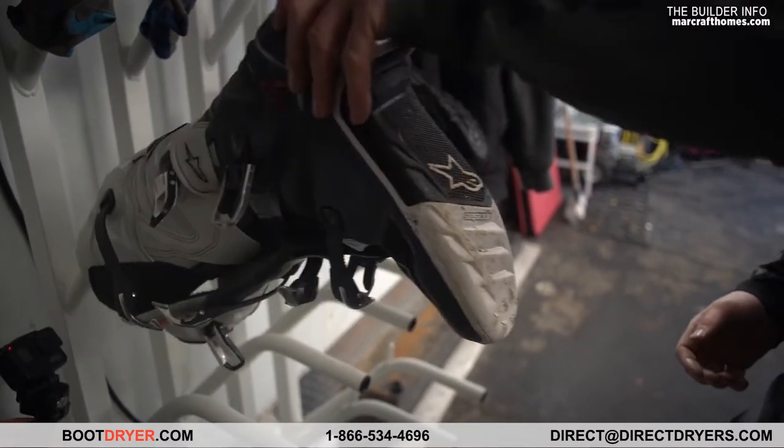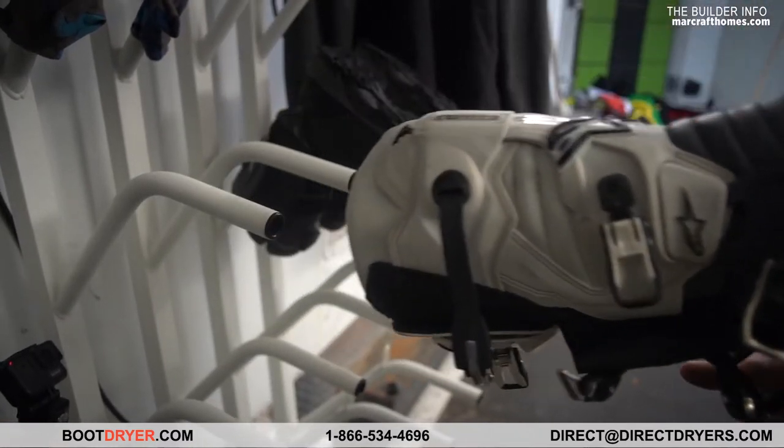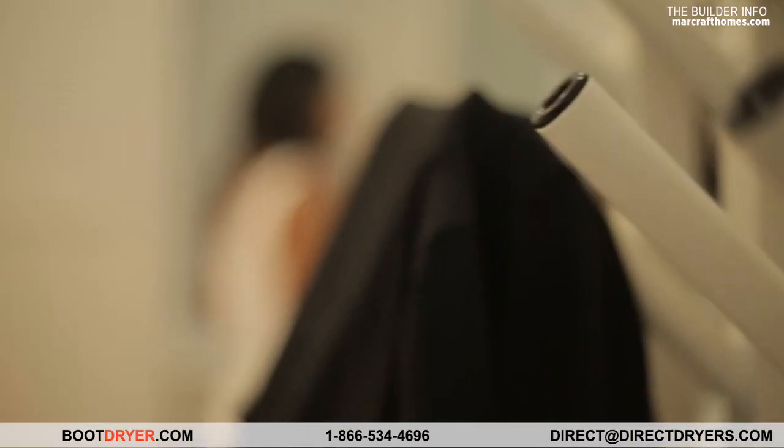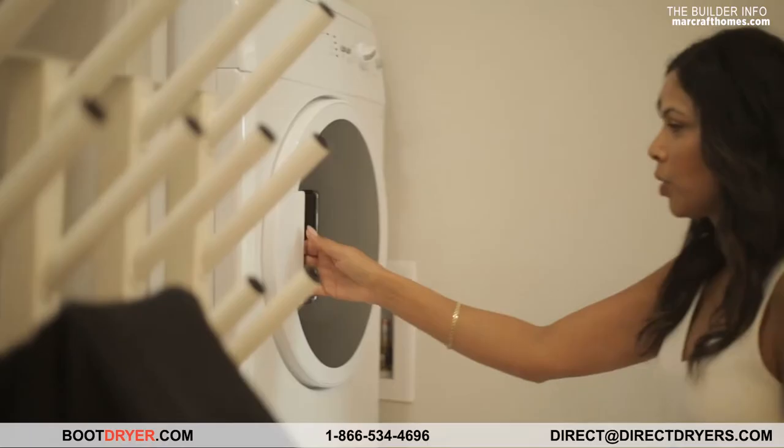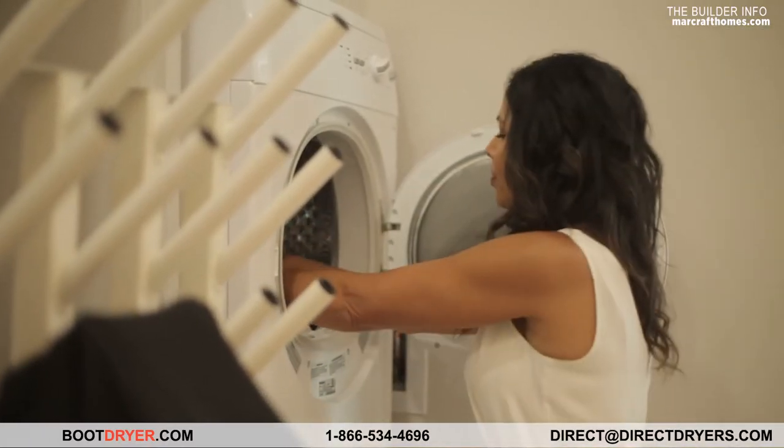The direct dryer will dry anything. Today was a wet day, I'm soaking through — I would love to go put it on the Williams Direct Dryer. Most people think it's directly just for skiing and snowboarding, but we actually like to use this product anywhere.